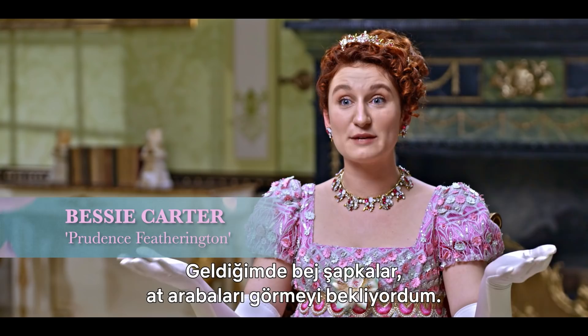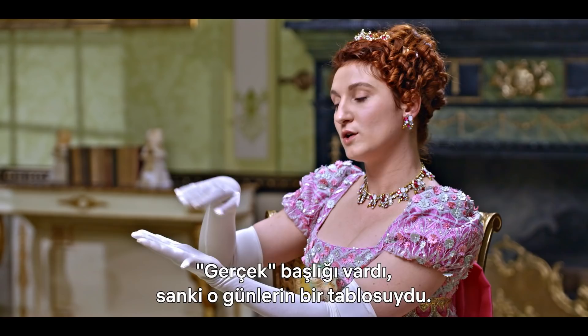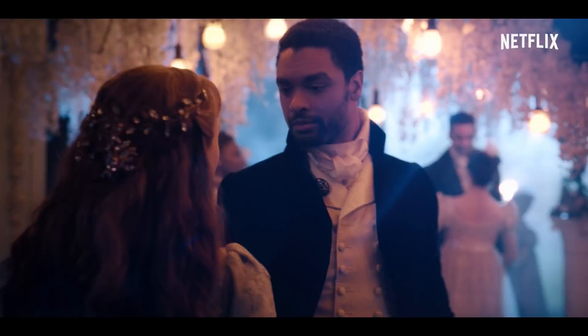I walked in thinking beige bonnets and carriages and sort of that. And then Ellen showed me the book which had the ideas of the costumes, the colors, the shapes. And it was like a painting from the time — high fashion, and she was all charmed up.